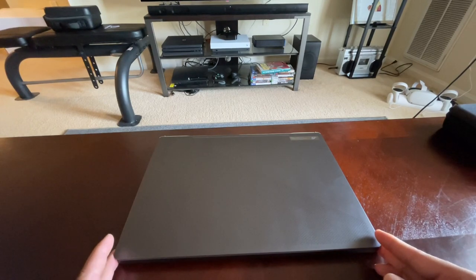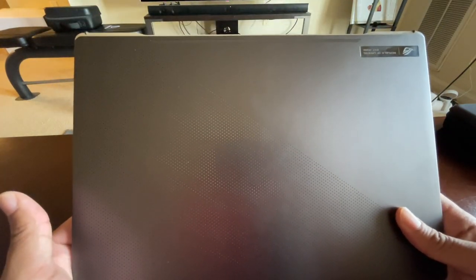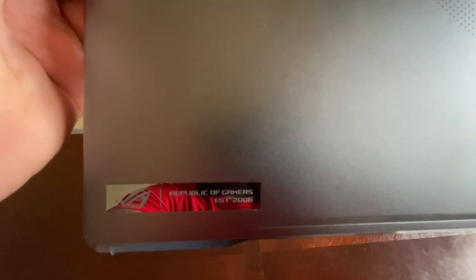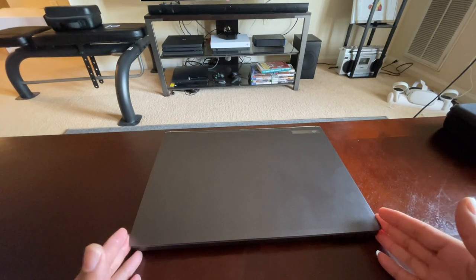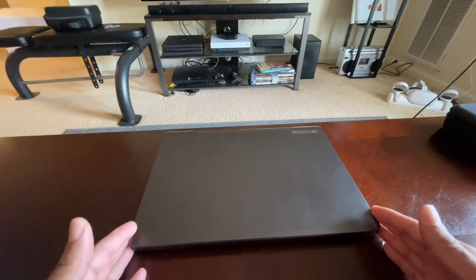Just like the G14, there are rubber notches because it has the same design where the lid lifts up the chassis when you open it. On the right side it's pretty plain — another vent, a micro SD card slot, and another USB-A slot. I kind of like the design. It looks exactly like the G14 — the dot matrix on the back — though this one does not light up. On the bottom: a Republic of Gamers established 2006 label, nothing too flashy.